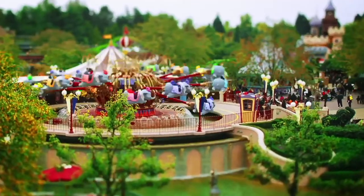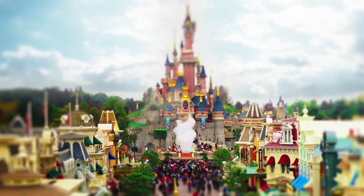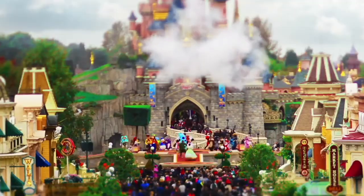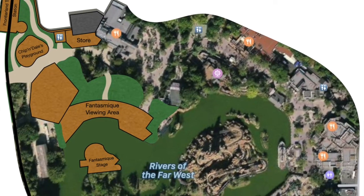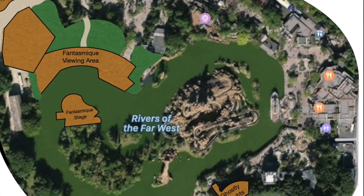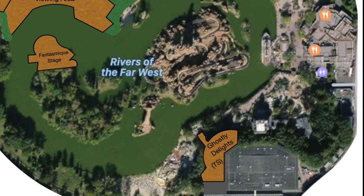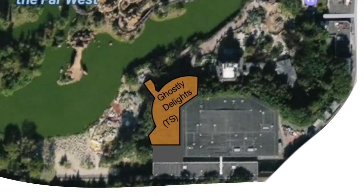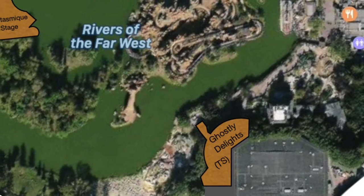Being one of the best-designed theme park lands in the world, Paris's Frontierland didn't need a lot of work, and what has been done had to be rather hidden in plain sight, so as not to diminish what's already there. There are two major additions to this land, and two relocated and slightly rethemed offerings, plus some more retail space and toilets. The two new attractions are the table service restaurant Ghostly Delights, right next to the Phantom Manor, with an entrance and exit via the cemetery, and an addition of a nighttime show that, for the purposes of this plan, was just called Fantasmic — but could be anything really.